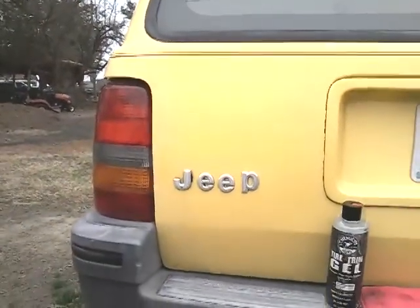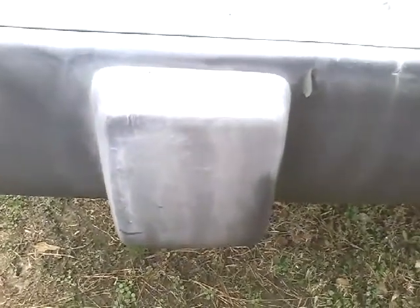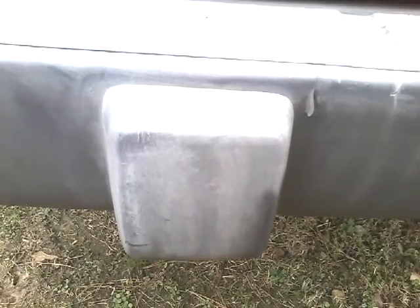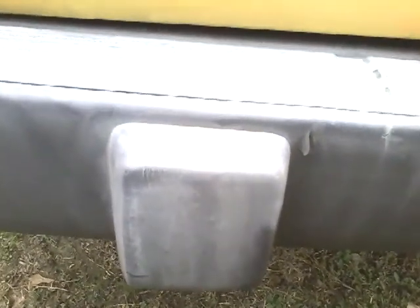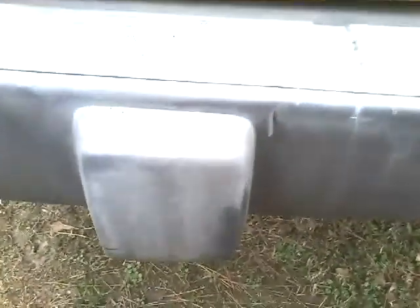I'm working on a yellow Jeep Cherokee right here, as you guys have seen before. You can see it looks terrible right here. When I come with these videos and recommend a product on Amazon, you better jump right on it because Amazon prices change like the wind. I put a little bit of the gel on this cleaning pad here, so here we go — we're gonna give it a nice wipe.